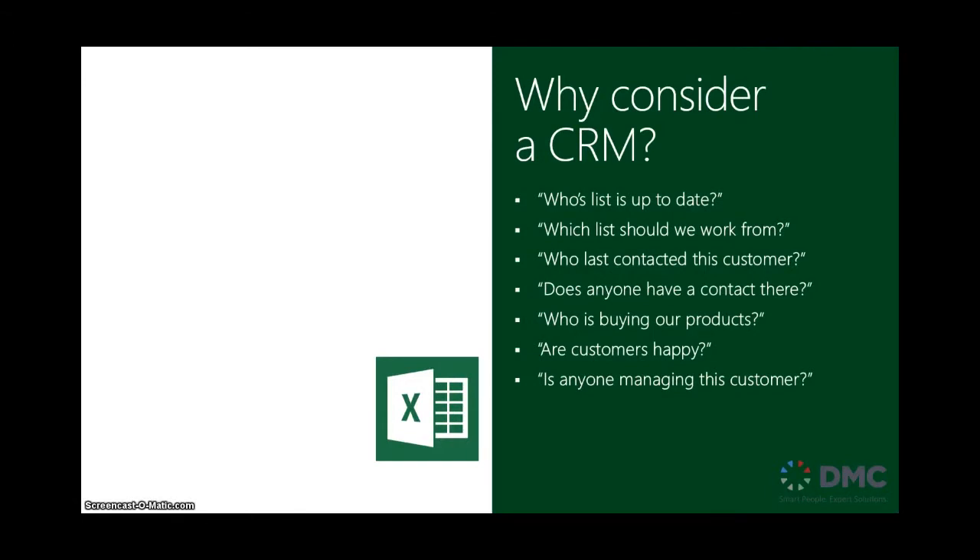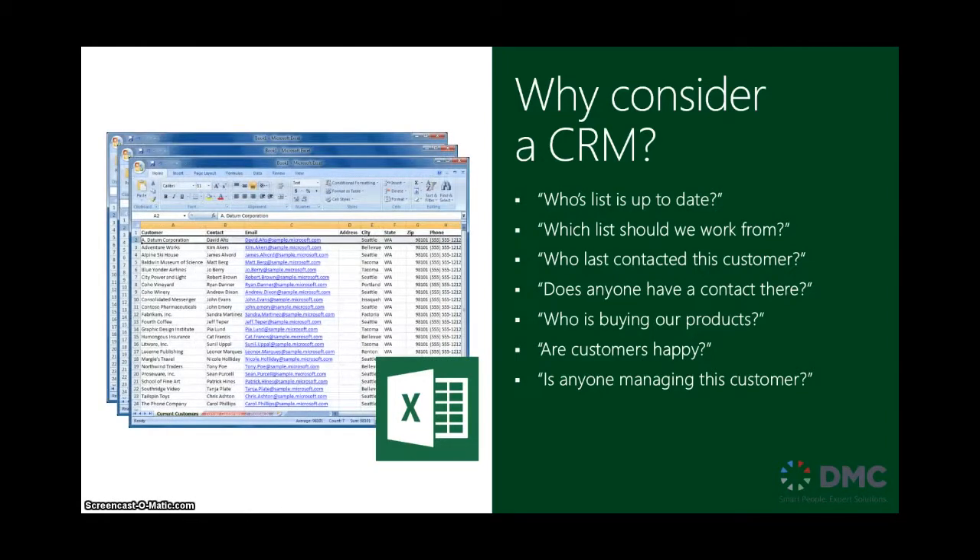If you're like many organizations, you're probably managing your data somehow. Most likely it could be with an Excel spreadsheet. You could have multiple Excel spreadsheets and have lots of people managing different ones. And at the end of the day, there's a lot of questions. You don't really know whose list is up to date, are your customers really happy, and how you're best managing these customers.